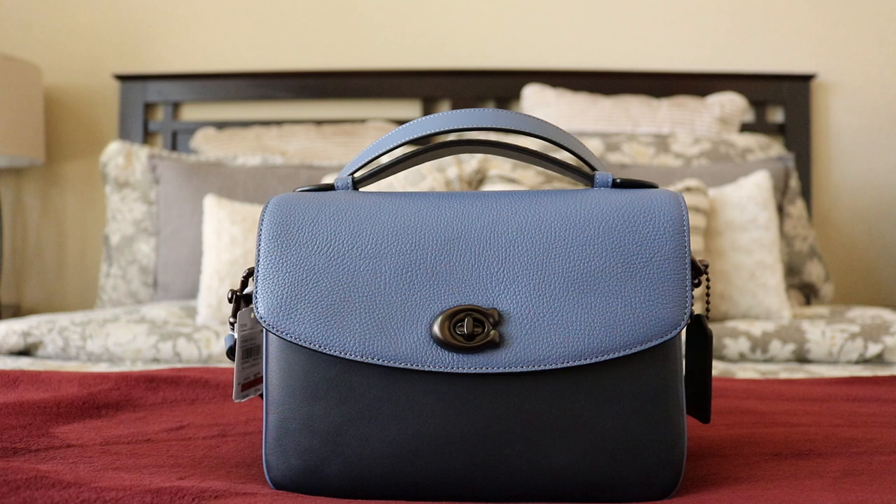This particular model was $395 — the regular Cassies are $350 — and it came in at least two colors. This washed chambray was definitely my favorite from the get-go, because of the color blocking effect and also the material blocking.